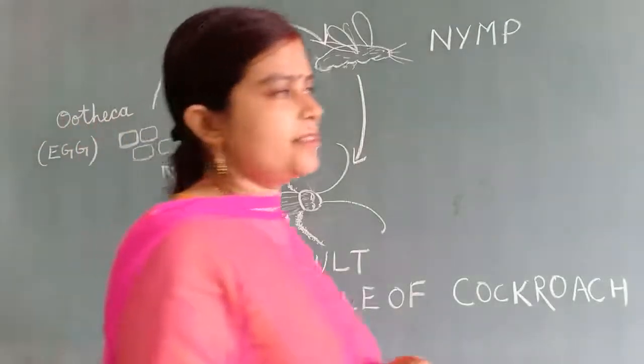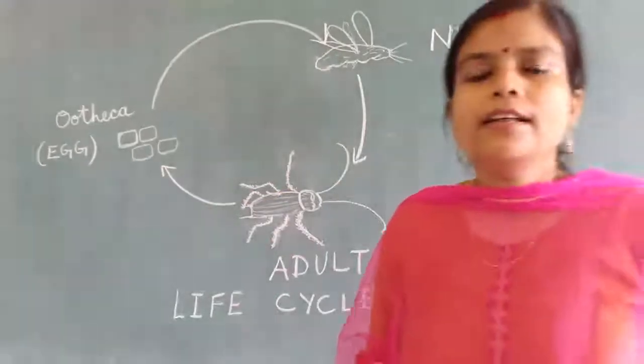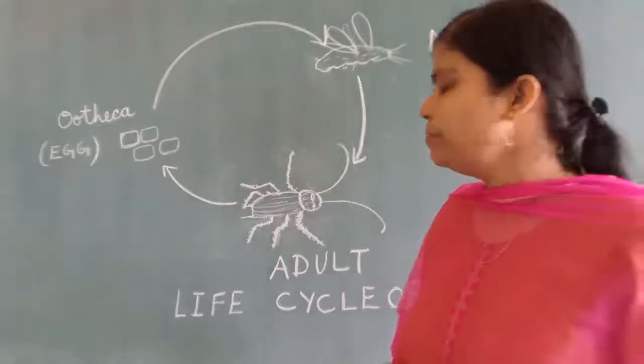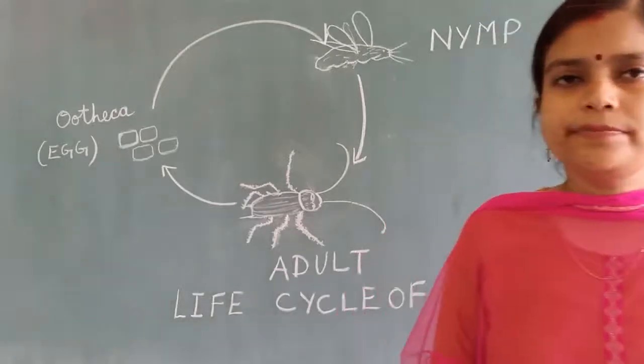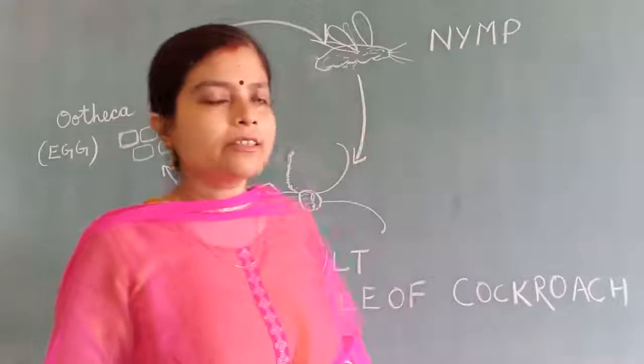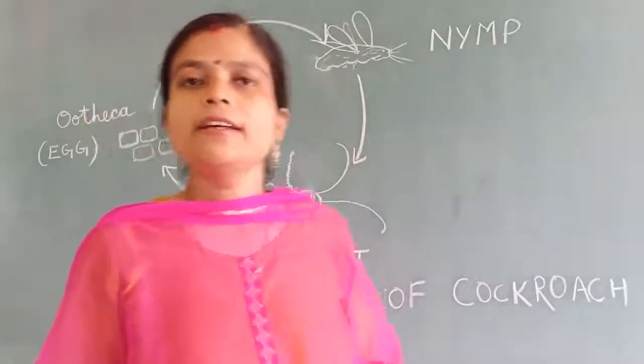Welcome to the class. Insects also reproduce by laying eggs, like birds and frogs. Insects also lay eggs.